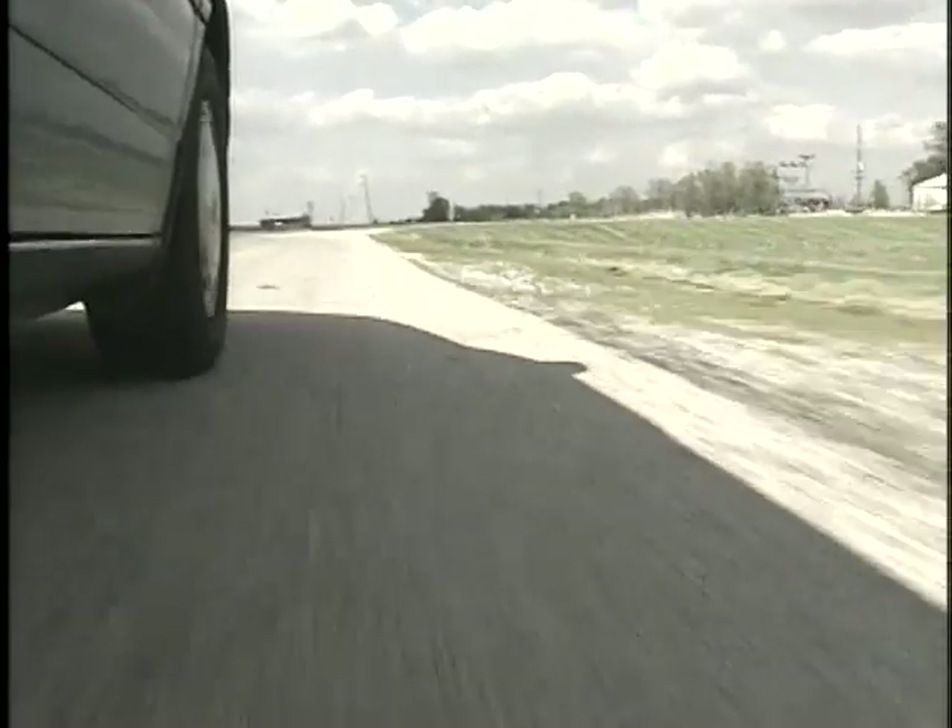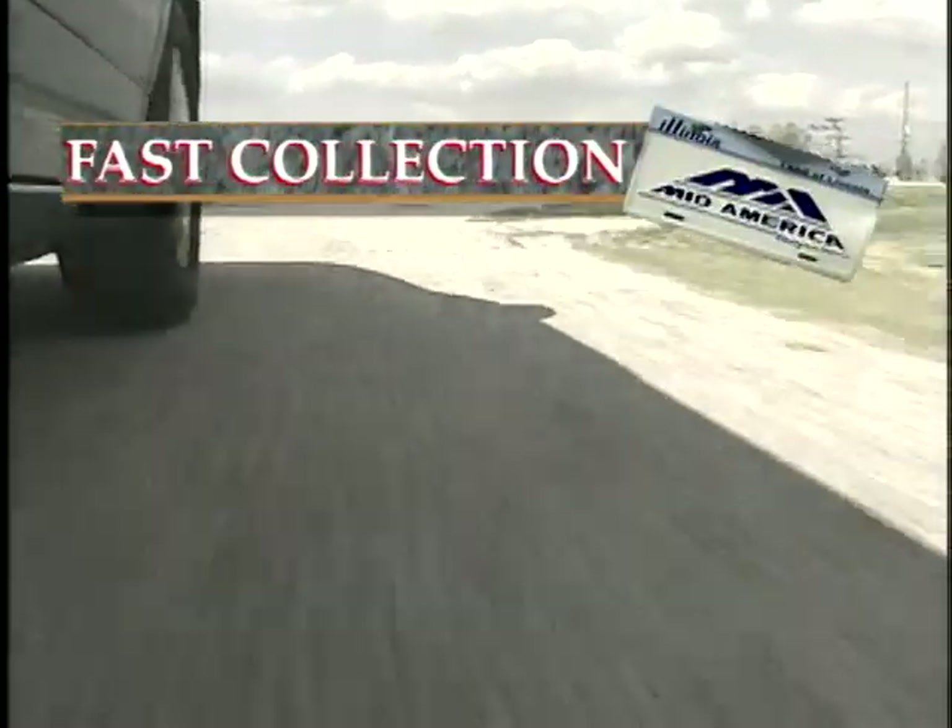As a 12-year-old boy, I fell in love with my first Corvette on a bright, sunny May day, coming home from St. Louis, and I can still shut my eyes and see that car today.